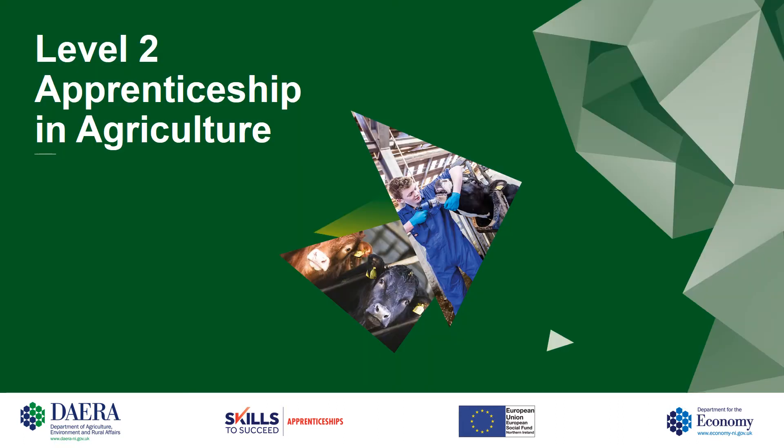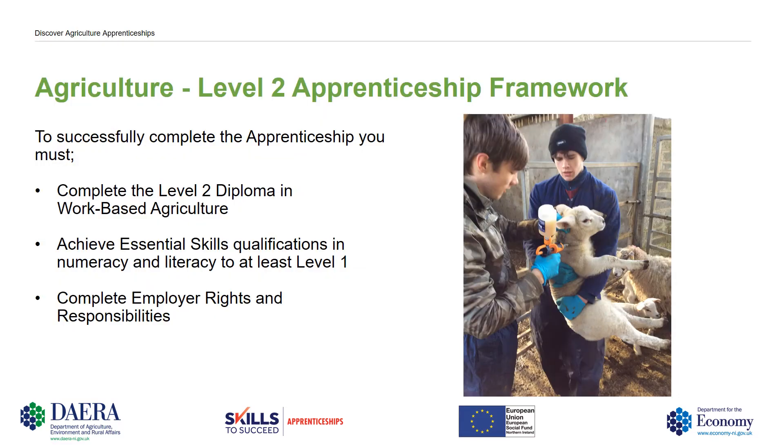The Level 2 Apprenticeship in Agriculture. To successfully complete the apprenticeship you must complete the Level 2 Diploma in Work-Based Agriculture, achieve essential skills qualifications in numeracy and literacy to at least a Level 1 standard, and also complete employer rights and responsibilities.